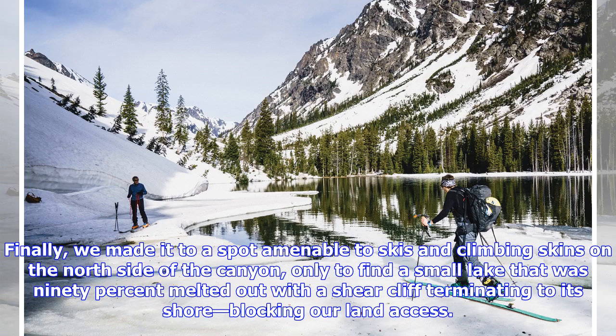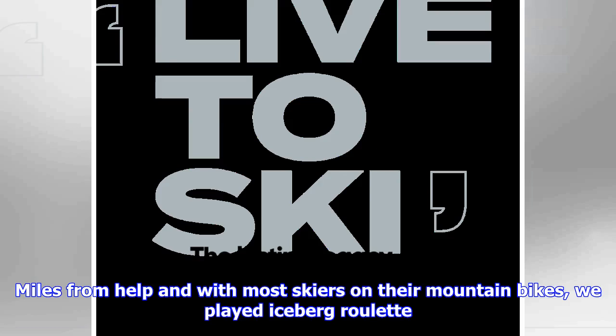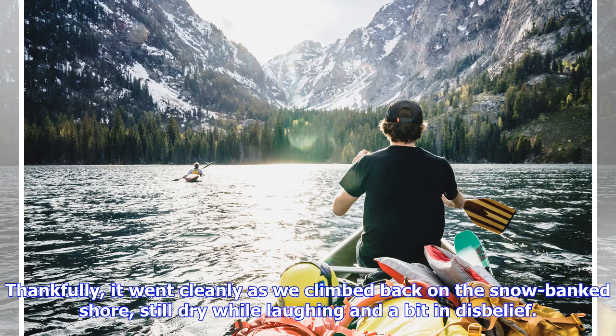Finally, we made it to a spot amenable to skis and climbing skins on the north side of the canyon, only to find a small lake that was 90% melted out with a sheer cliff terminating to its shore, blocking our land access. Charlie skinned out on the last few connected ice sheets as Louis pulled out a small cord in the event we had to take an inadvertent swim. Miles from help and with most skiers on their mountain bikes, we played iceberg roulette. Thankfully, it went cleanly as we climbed back on the snow bank, still dry, while laughing and a bit in disbelief.